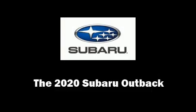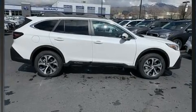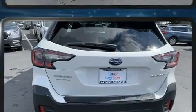Come test drive this 2020 Subaru Outback. Smooth gear shifts are achieved thanks to the efficient four-cylinder engine. And for added security, Dynamic Stability Control supplements the drivetrain.